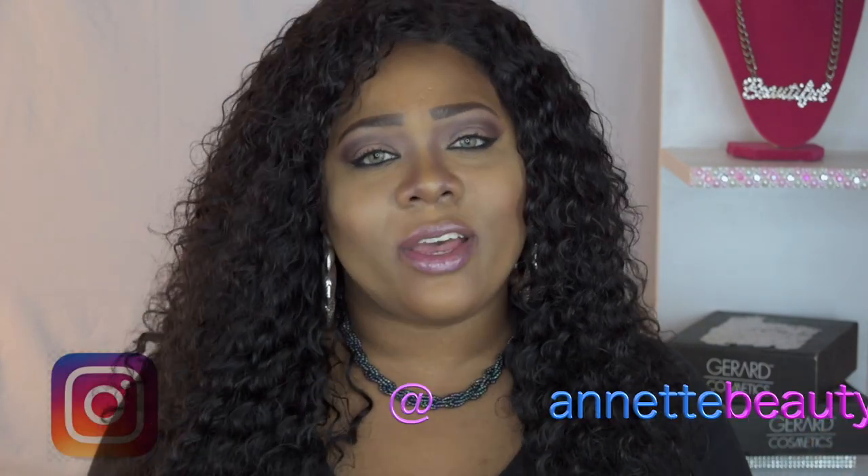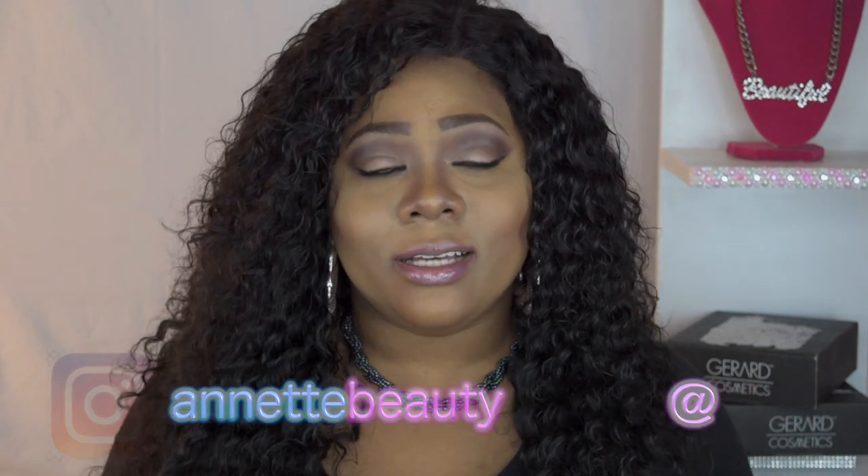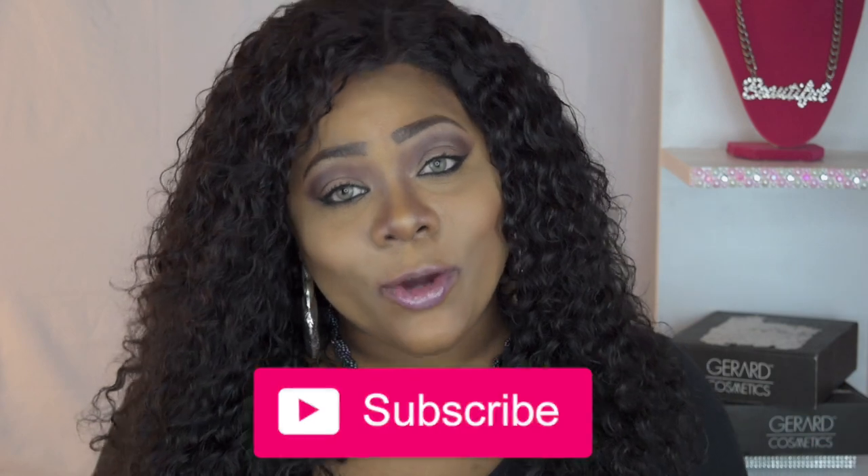Welcome back to my channel, and for those of you new to my channel, I want to say a huge welcome to you. If you haven't already, you know what to do — hit that subscribe button below, and while you're at it, go ahead and hit that alert bell so you can be notified when I upload new videos.